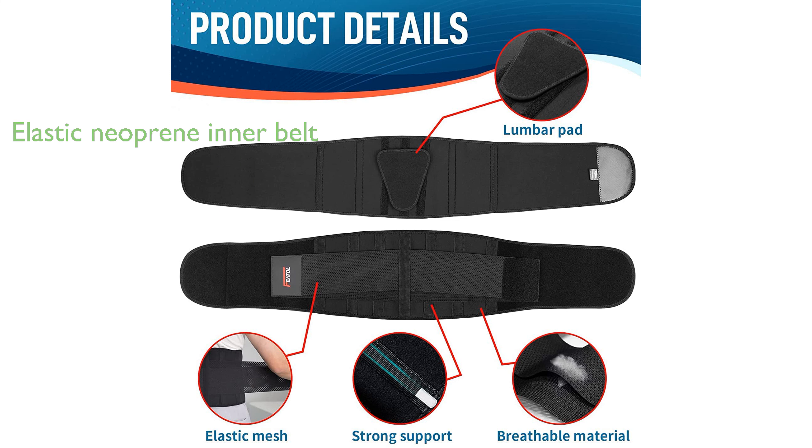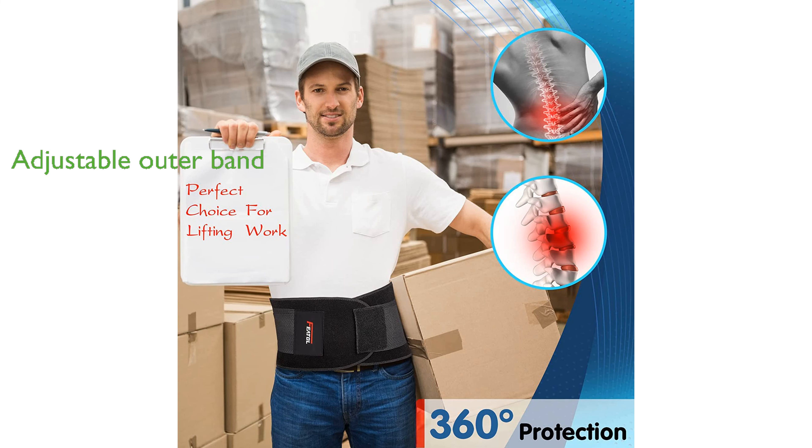The outer elastic band is equipped with high-quality Velcro, allowing a wide range of adjustments to fit your body perfectly. The manufacturer of Fetal is confident in the product and offers a 100% satisfaction guarantee.